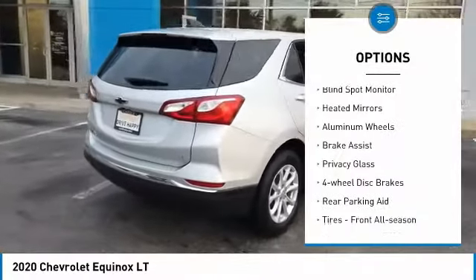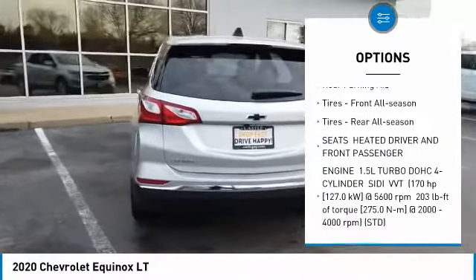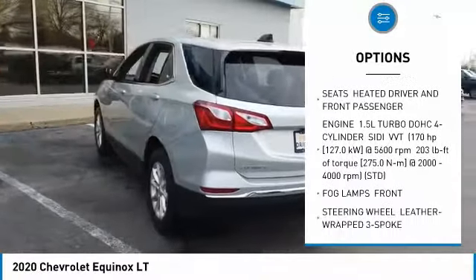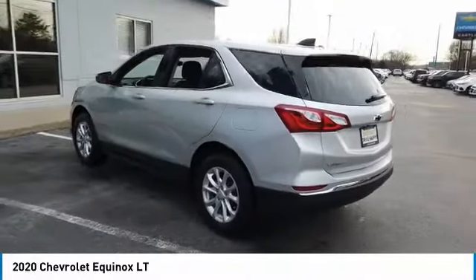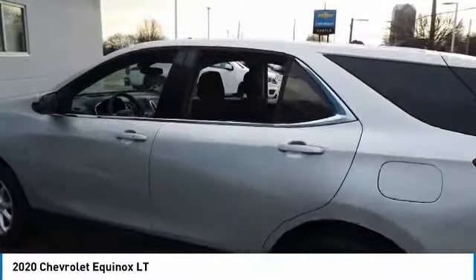Turbocharged, blind spot monitor, heated mirrors, aluminum wheels, brake assist, privacy glass, four-wheel disc brakes, rear parking aid, tires — front all season, tires — rear all season.